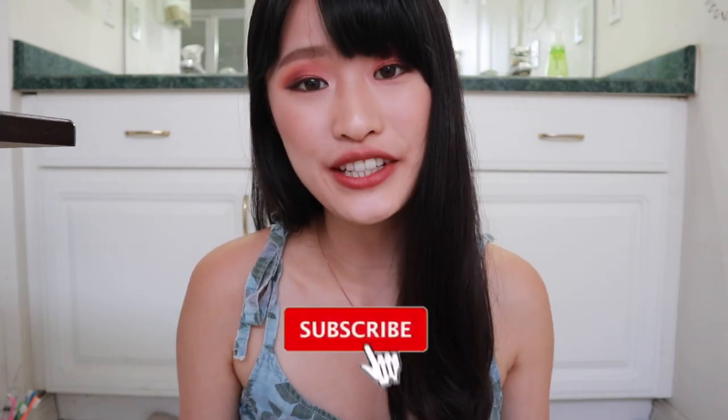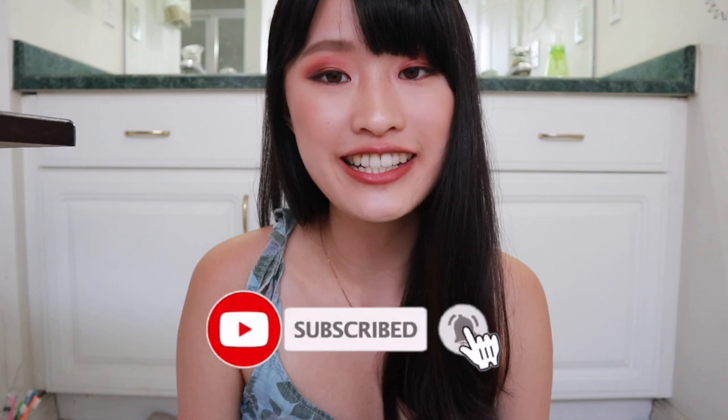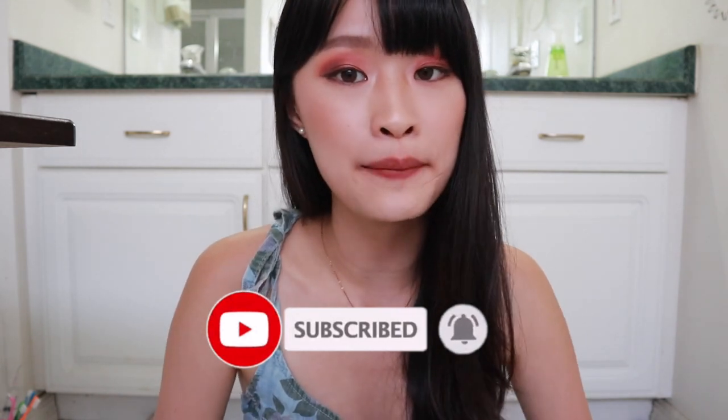All right guys, I gave you all my thoughts on these liquid lipsticks. Hopefully this video helps you decide whether you want to get them or not. I know some of them are not the cheapest. I hope you enjoyed this video — let me know in the comments which one looks the best on me. Thank you so much for watching. Don't forget to like, subscribe, and turn on my post notifications so you get notified whenever I upload, and follow me on Instagram. Thanks for watching, bye!